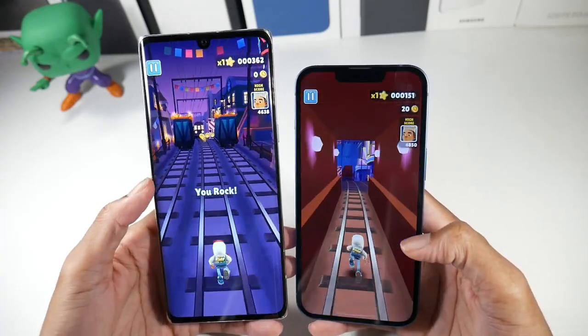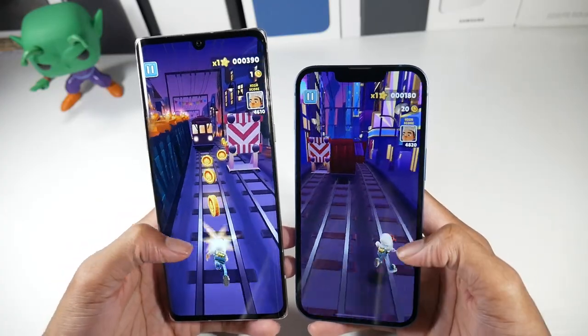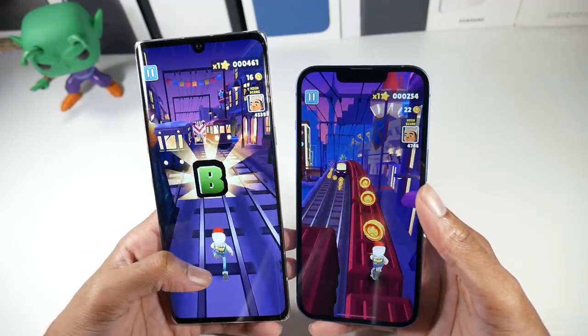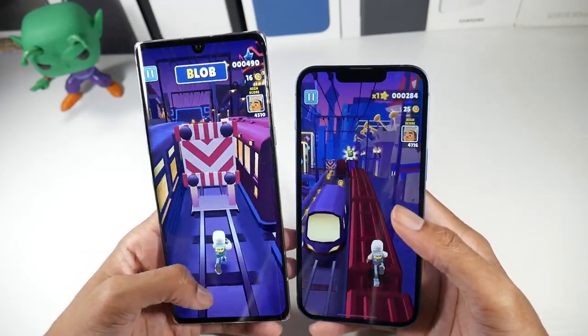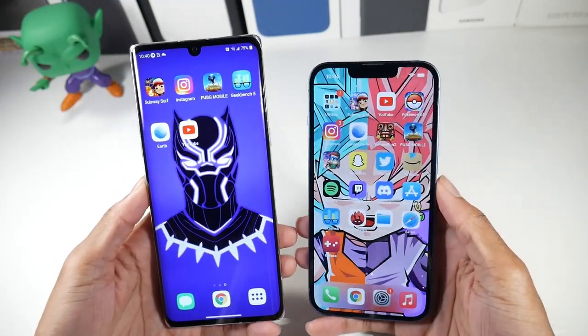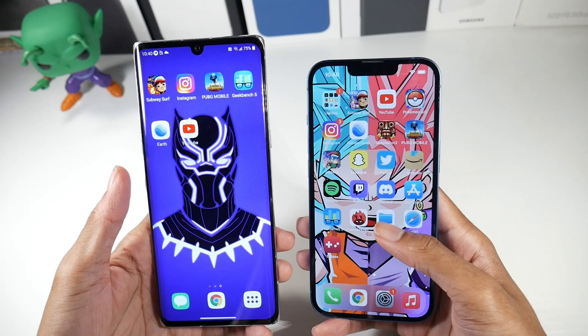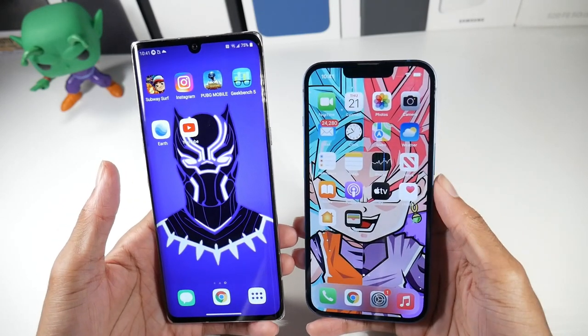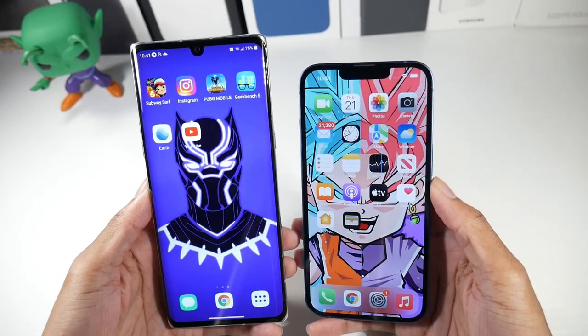The Velvet also has a curved display, which a lot of people hate, but I'm actually a big fan of how curved displays look and I don't really suffer from accidental touches. I think curved displays make the phone look more premium, but that really comes down to the person. Overall, you have really great displays on both of these devices.